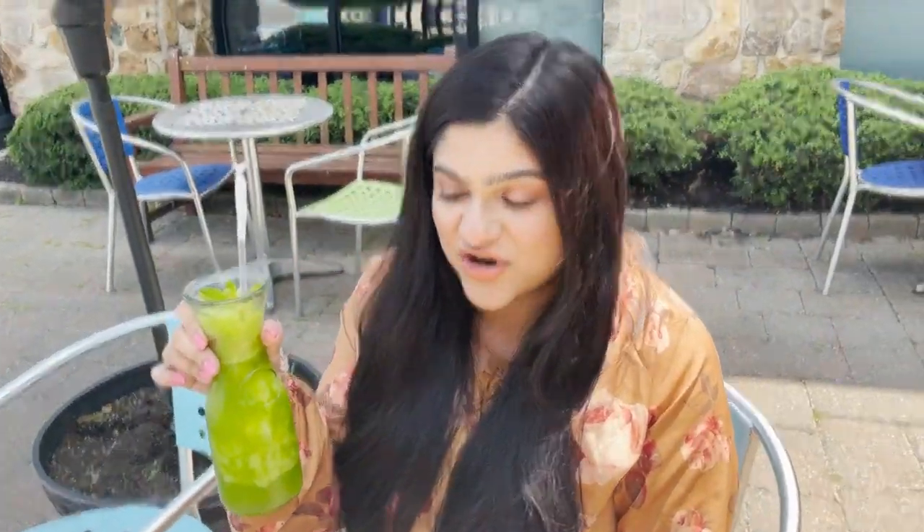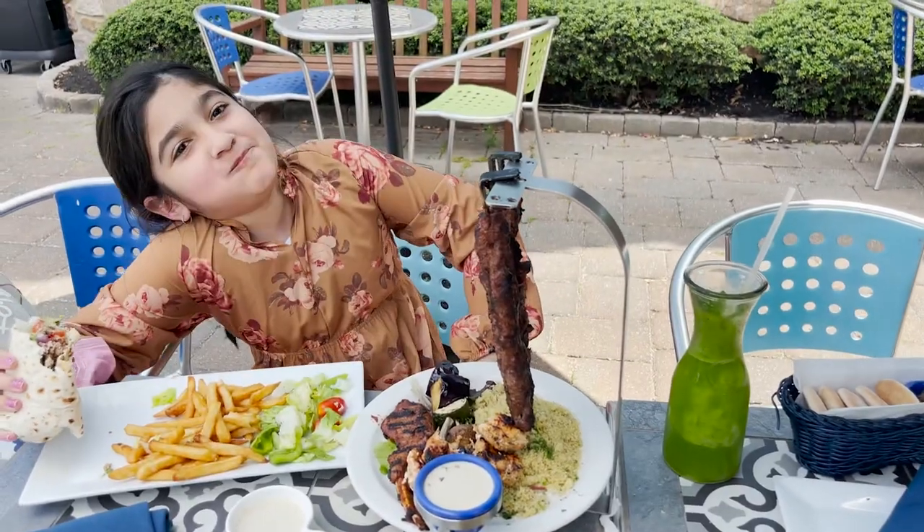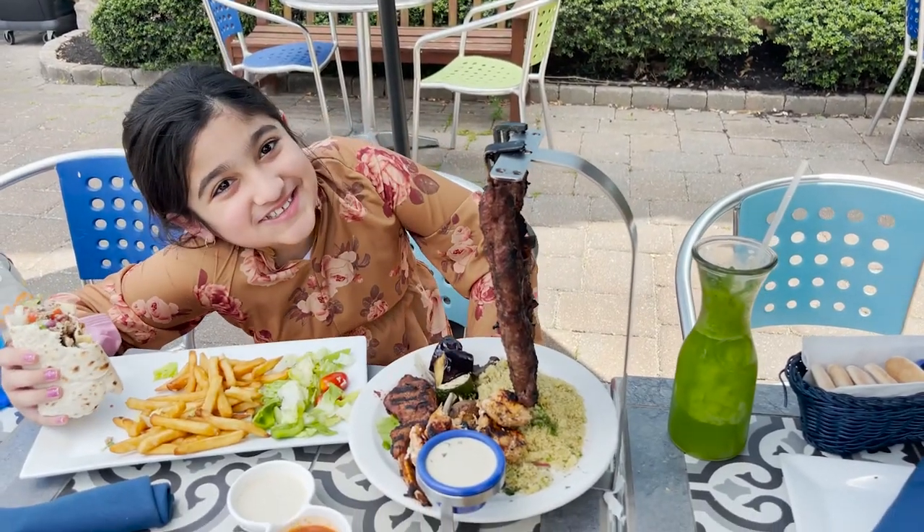This is the most refreshing drink ever. It's a freshly made mint lemonade drink. How's the sandwich? It's very good and delicious.